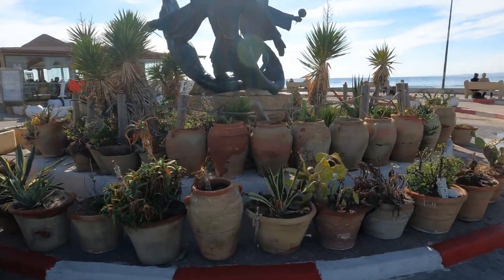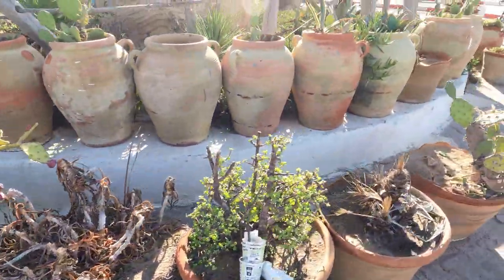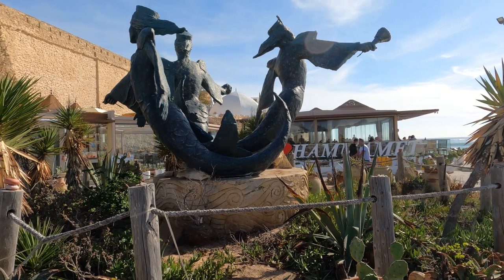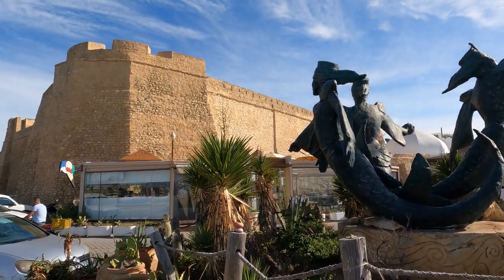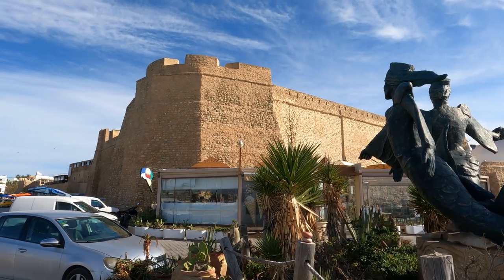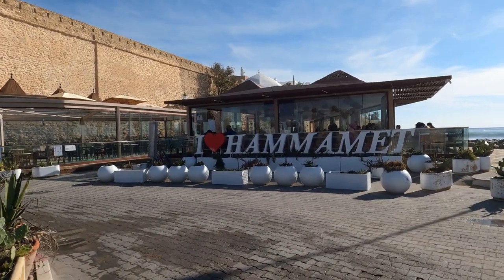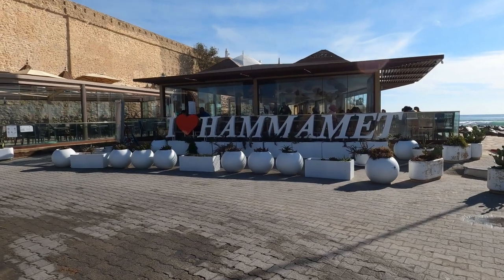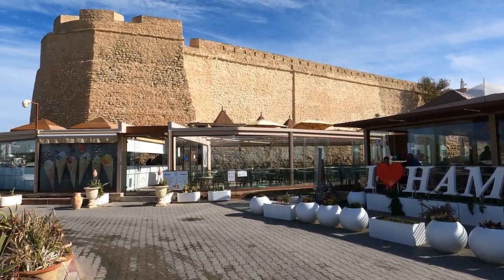Look at these plant pots and the monument here — mermaids, next to what I think are castle walls, and an 'I Love Hammamet' sign. The Instagram hotspot of Hammamet — and what a magnificent sight that is.